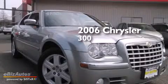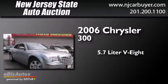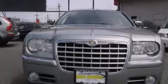This is a 2006 Chrysler 300. It has a 5.7-liter eight-cylinder engine, a five-speed automatic transmission, and all-wheel drive.